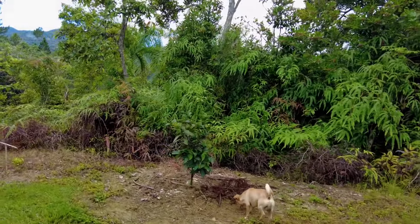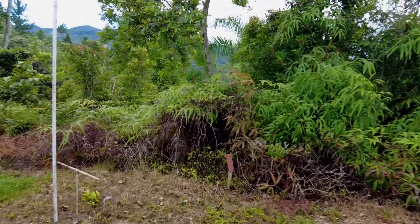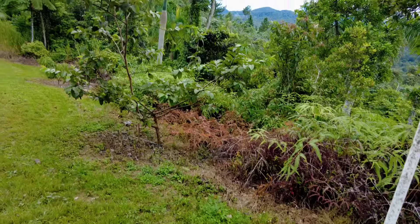These are the wax jambu. Another wax jambu — it's very short because Alex mowed it many times. And the guava.